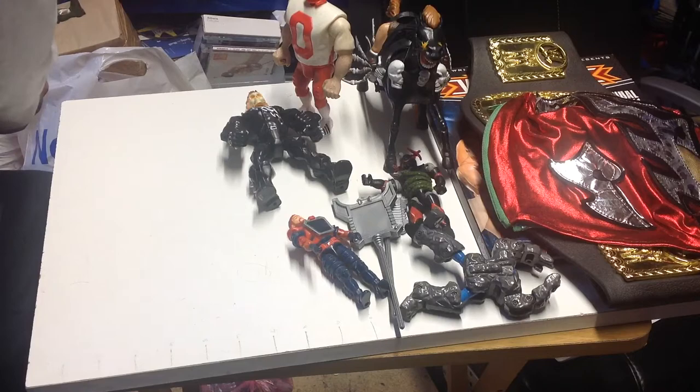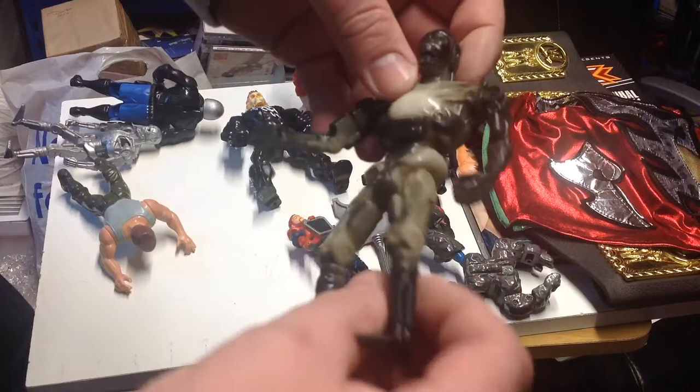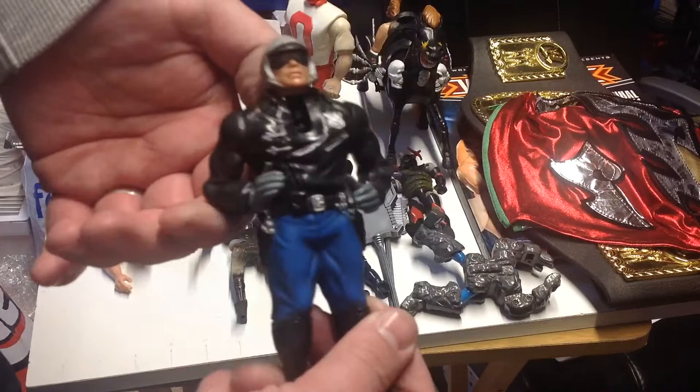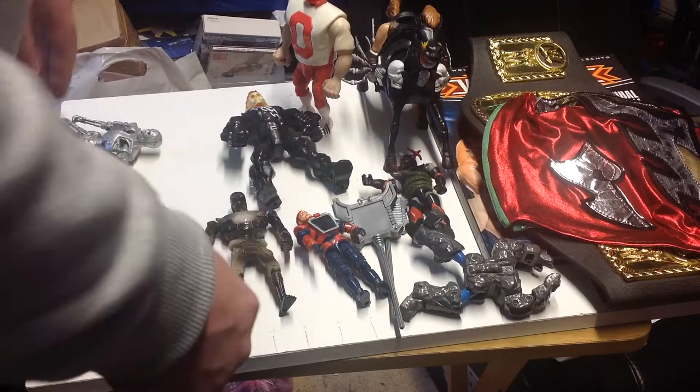We've got a bit of a Terminator bundle. We've got the Endaglow Terminator - I'm assuming this one glows in the dark. A bit loose in the waist joint but looks kind of cool. We've got the T-1000 Blaster where you put his head down and the rocket shoots out of his back - again from 1991.